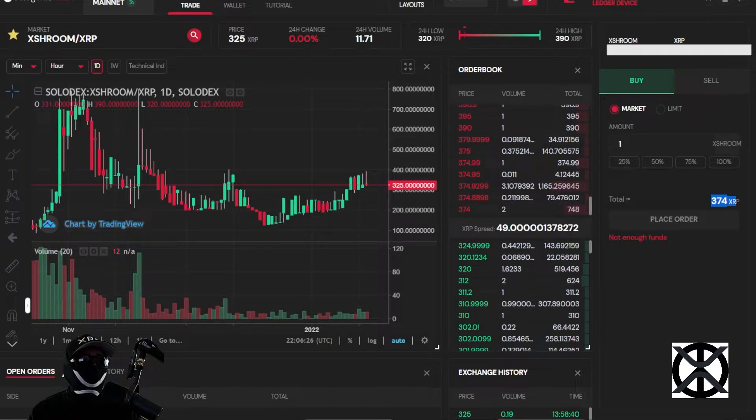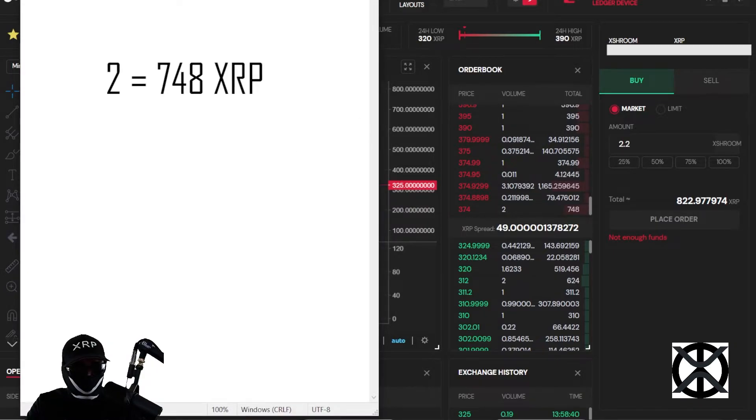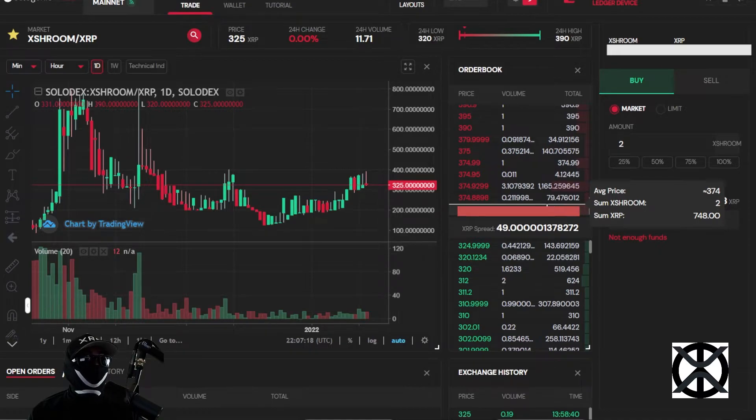Now let's say we buy 2.2 tokens at market price. The first order will be executed. It takes your volume and subtracts it, but this order doesn't have enough extra tokens to complete your full order. So you buy those 2 tokens for 748 XRP, but you still need 0.2 more to complete the order of 2.2. This order is now deleted and all other orders come down.